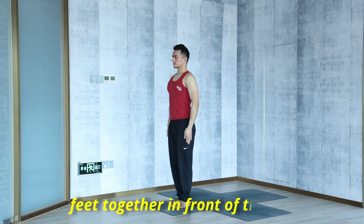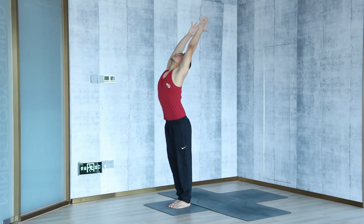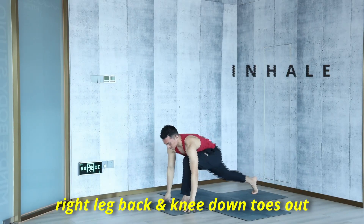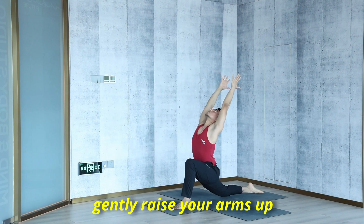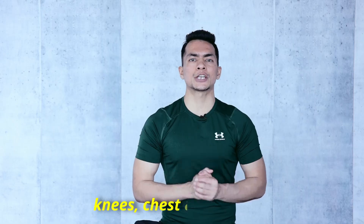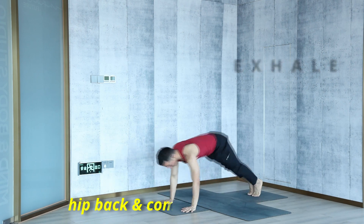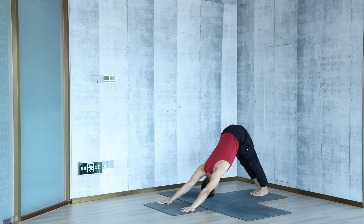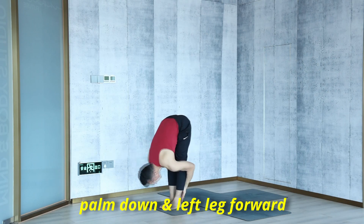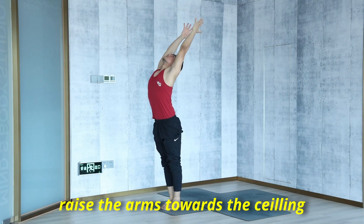Feet together at the front of the mat, join the palms in front of the chest. Inhale and raise your arms up towards the ceiling. With exhalation, bend forward from the hip joint, head down to the knees. Inhale, take your right leg back, knee down, toes out, and raise your arms up gently. Exhale, drop the palms down, take your left leg back, come to Parvatasana mountain pose, feet together. Drop the knee, chest, and chin down — Ashtanga Namaskara. Inhale, lift the chest up, come to Bhujangasana. Exhale, push your hips back, come to Parvatasana mountain pose, feet together, hips higher. Inhale, bring the right leg forward between the palms, left knee down, toes out, and raise your arms up towards the ceiling. Exhale, drop the palms down, bring the left leg forward, head down to the knees. Very gently raise the arms up towards the ceiling, and exhale, join the palms in front of the chest.